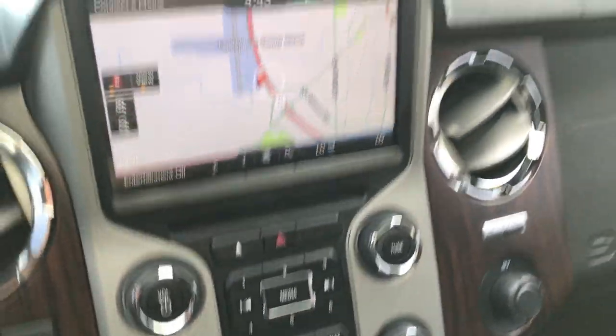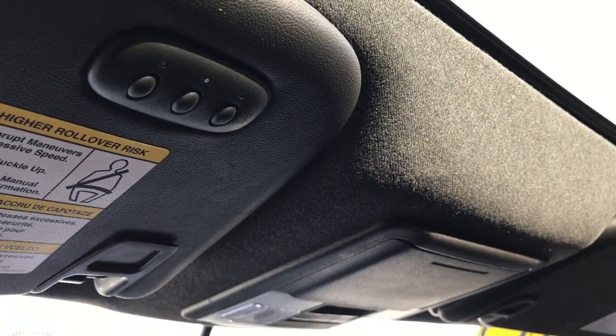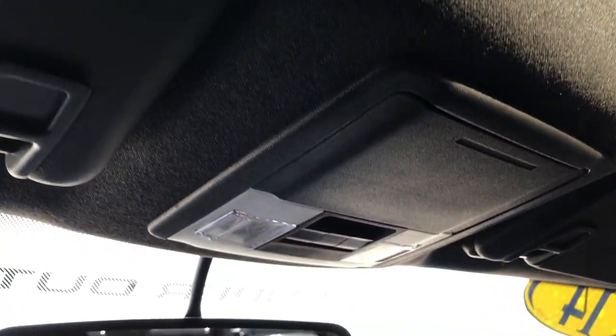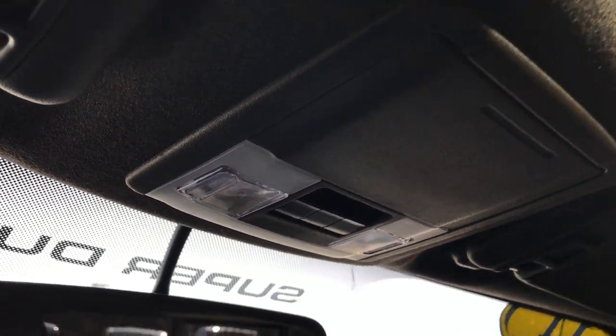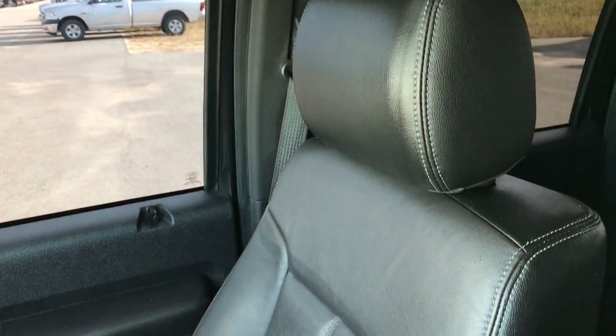You can hook up your Bluetooth phone via Sync, and there's a 110-volt, 150-watt plug-in. Up here we have the HomeLink system for garage doors and lighting systems, a power sliding rear window, and up top is the power sunroof — part of that Lariat Ultimate Package.